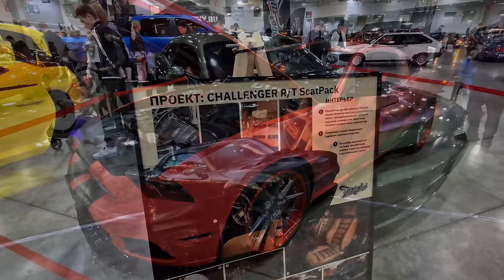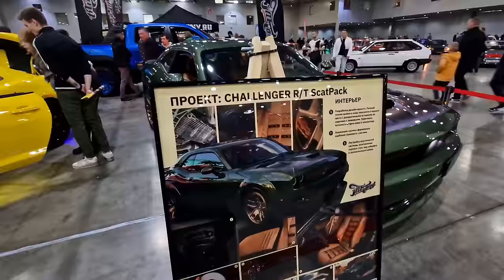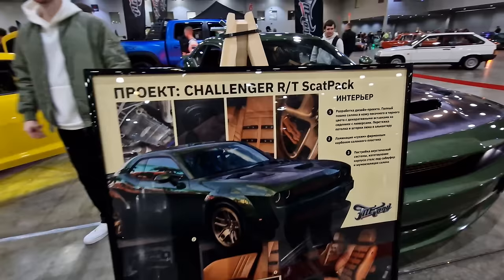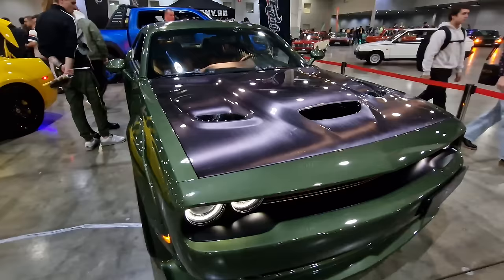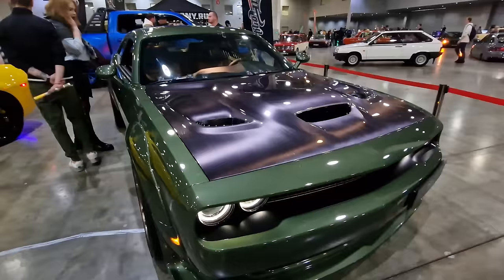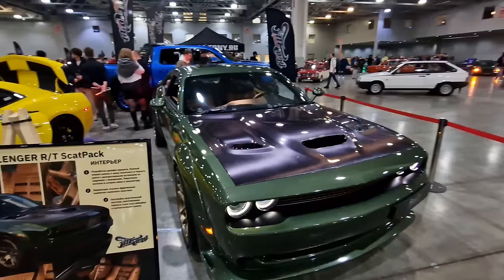I'm sure lots of people are going to question how these models are in Russia in 2023. The Challenger Scat Pack - I'm not sure what a scat pack is, someone will have to let us know. The hood of the car is very different, it's like a metal look and the rest of the car is green. I wonder what a scat pack is as we look over and see Bumblebee on the other side.